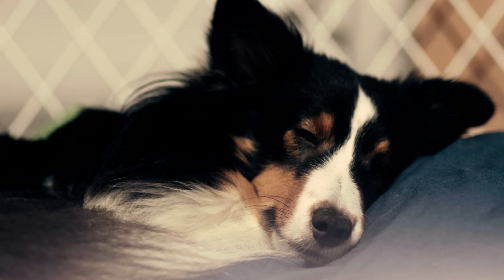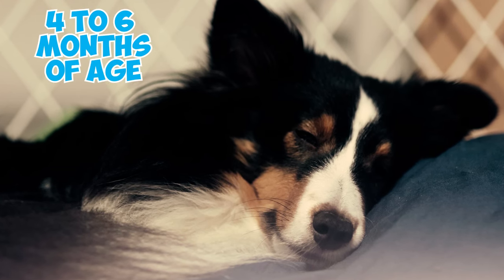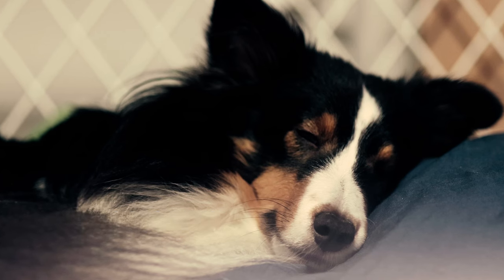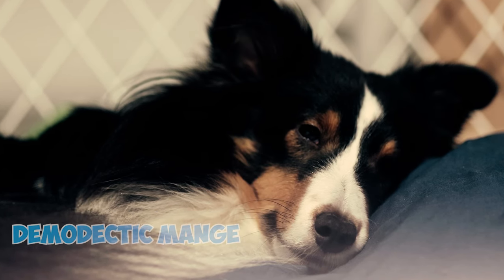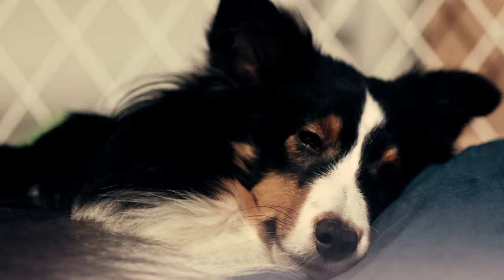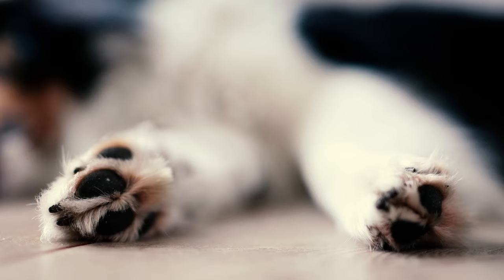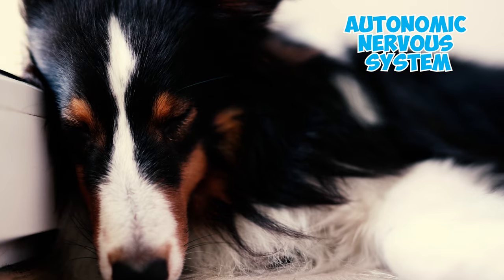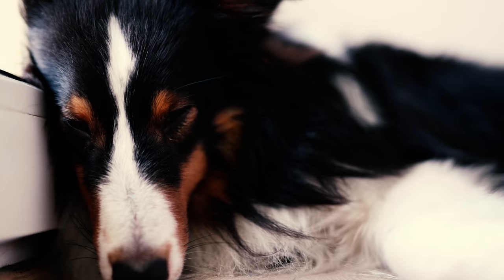Dermatomyositis can develop in dogs as early as 4 to 6 months of age, often leading to misdiagnosis by general veterinarians who may mistake it for sarcoptic or demodectic mange. This condition typically shows signs of hair loss on the head, around the eyes, on the forearms, and at the tail tip. In severe cases, it can harm the dog's autonomic nervous system, potentially requiring euthanasia.